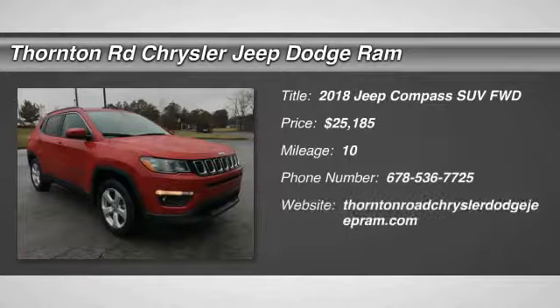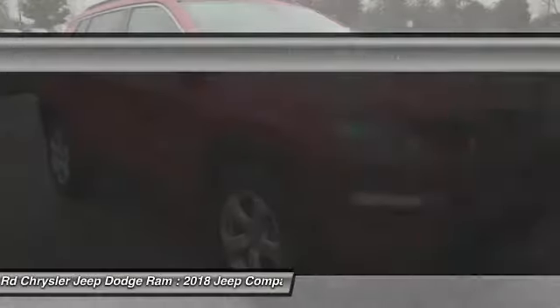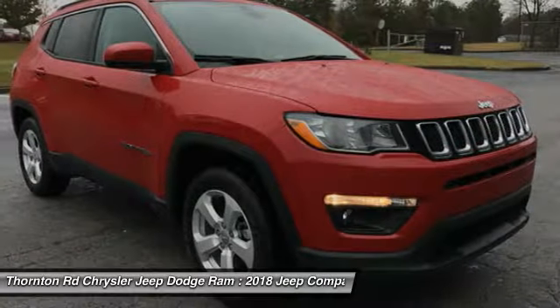Looking for the right vehicle? Check out the 2018 Compass. The Jeep Compass has a solid, sophisticated 16-valve engine.